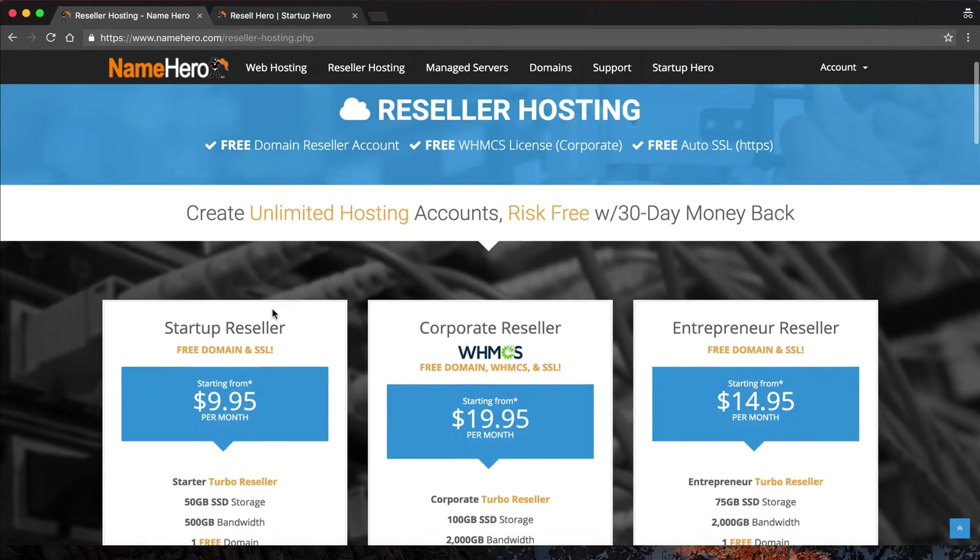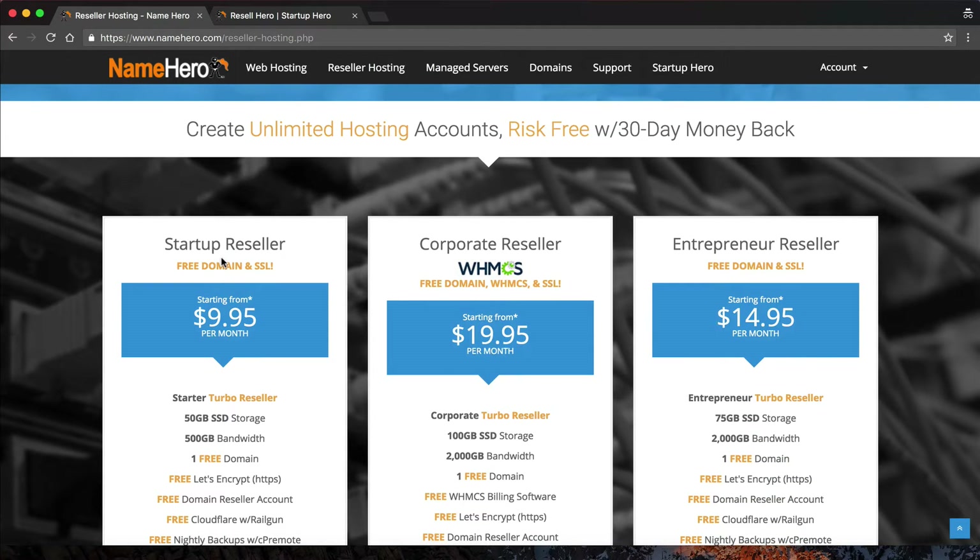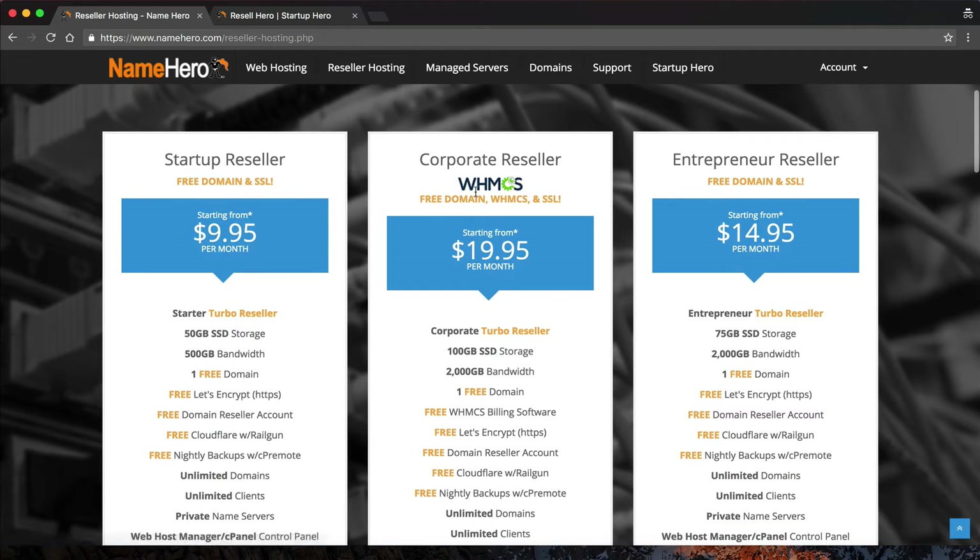On our screen right now is our main reseller page. You can see we have three different packages: the Startup, the Corporate, and the Entrepreneur. I personally recommend the Corporate, because it comes with WHMCS, a free domain, and free automatic SSL. The other packages have great features as well, but they don't come with WHMCS — you'd have to purchase that as an add-on for an additional fee.